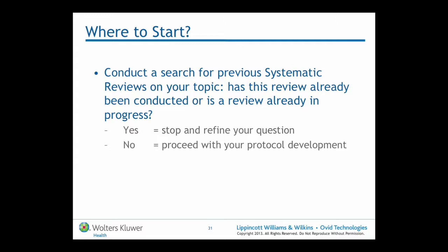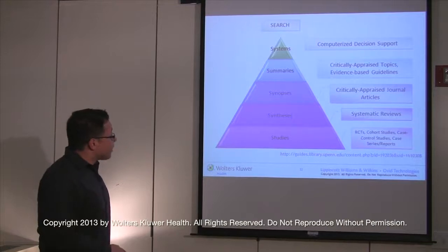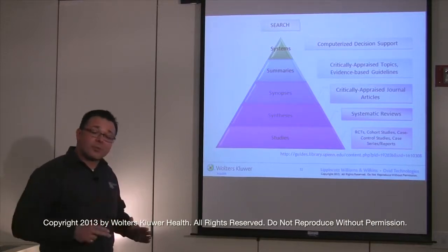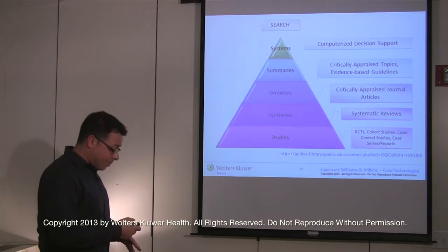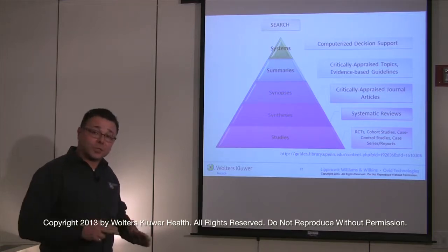If there are good systematic reviews already, then they shouldn't be doing it. Unlike primary research, there's no added value in redoing a good systematic review more than once. Sometimes they do need updating, and they need updating often as more research is added to a particular field. At this point, it's worth taking a step back and bringing the systematic reviewer and their search back into the field of evidence-based healthcare and evidence-based practice in general.